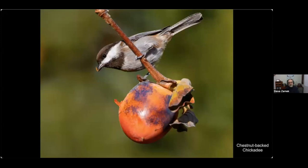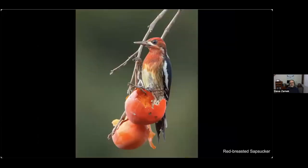For a larger fruit but a smaller bird, here's a chestnut-backed chickadee. Persimmons are another favorite food for birds around here — especially when a tree has a lot of fruit on it. I photographed over two dozen species of birds feeding on persimmons. Here's a red-breasted sapsucker.